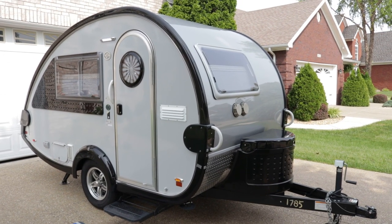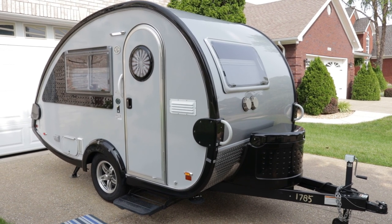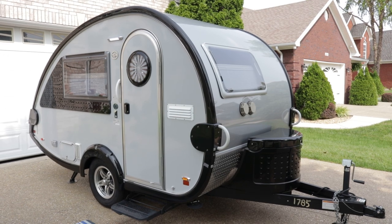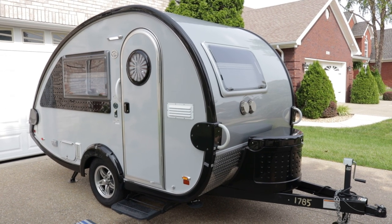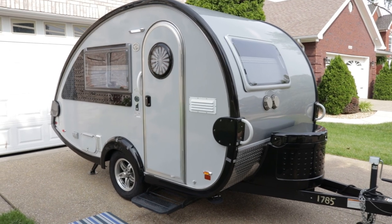Brian here with HelpSellMyRV.com out of Louisville, Kentucky, where all RVs are for sale by owner. I'm going to do a walk-around on this beautiful, fully loaded, mint condition 2017 New Camp Tab 320S teardrop travel trailer. I'll get started on the inside, then finish up by showing you the outside.